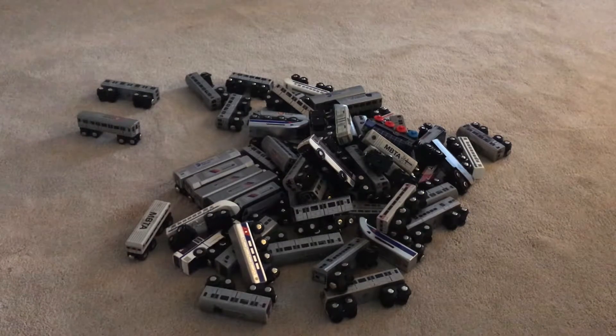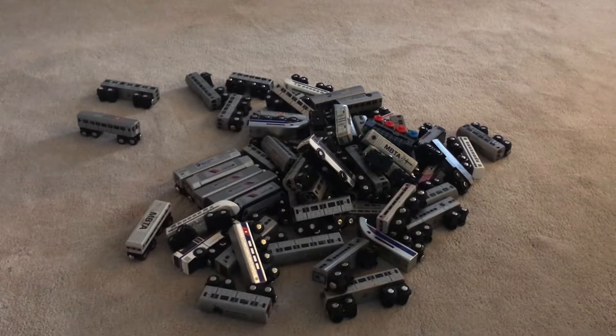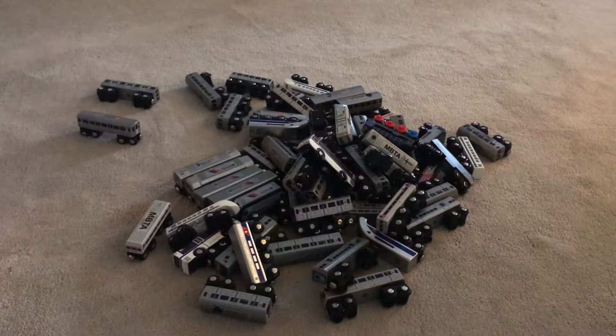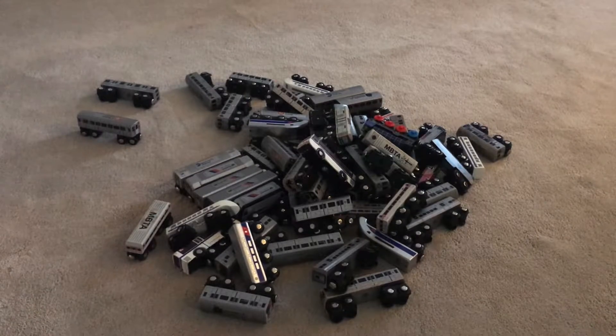Hey guys, welcome back to a new EM Fanner video! Today we are going to do a collection video. As you can see, this big pile is all my toy trains. You guys have been asking me to do a collection video, so here it is. Let's start with every single one of them.